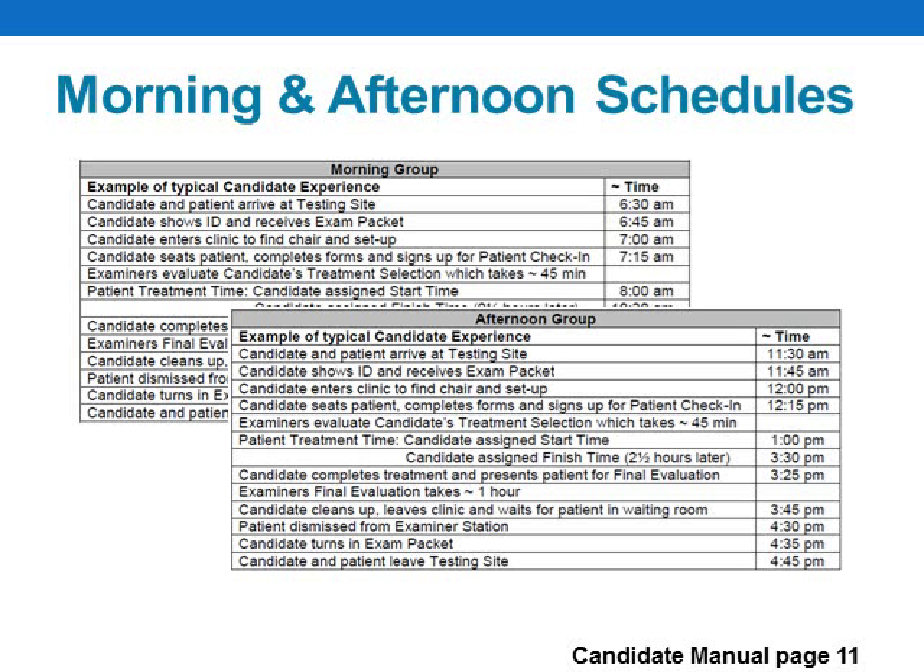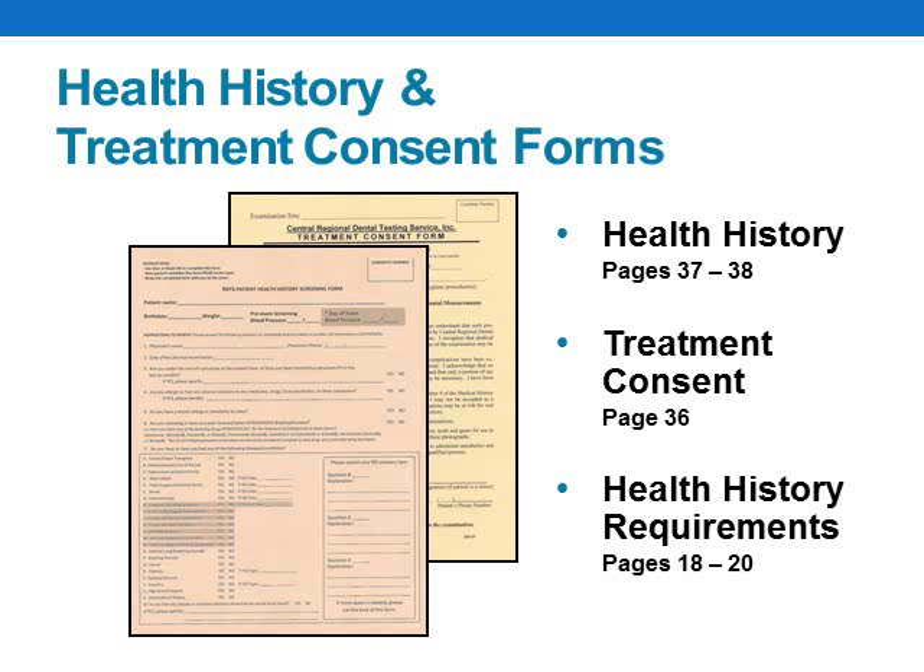A more detailed chart of the exam schedule can be found on page 11 of your manual. The times shown are examples of what you might expect for both morning and afternoon group assignments. You'll need to bring your patient's completed health history and treatment consent form with you to the exam. Please review the requirements for health history on pages 18 through 20 of your manual and screen your patients for this exam carefully, as certain medical conditions would prohibit a patient from sitting for the exam, and other medical conditions require medical clearance letters.